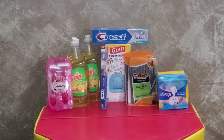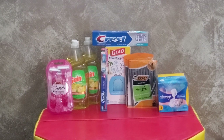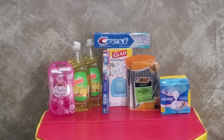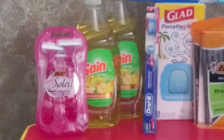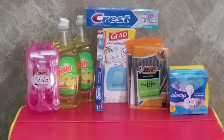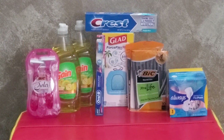Grab one of the Glad ForceFlexPlus trash bags — Beachside Breeze — at $7, and we still have a $2 digital for that. Then get one Oral-B Indicator toothbrush (single count) for $2 and use the $1 digital coupon. Grab two of the Gain dish soaps, the 21.6-ounce bottles at $2 each — that's $4 total — and use the $1-off-2 digital coupon. Lastly, grab the Bic Simply Soleil razors. If you can't find them, you can swap in two Head & Shoulders at $2 each — there's a $3-off-2 digital for those.